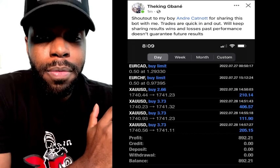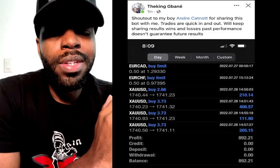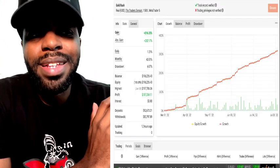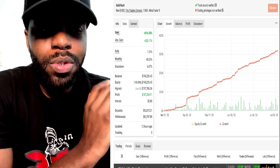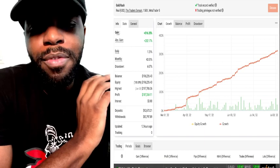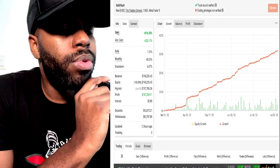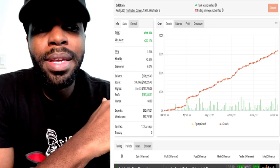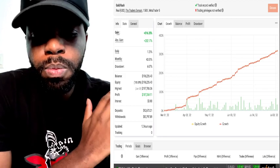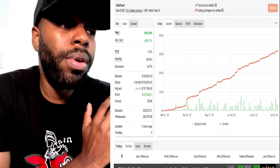I'm also going to show you the MyForexBook results so you can track the drawdown. Since March, it never went above six percent drawdown — the most it ever went into was six percent drawdown. But if you're getting the trades from the bot, you probably won't be seeing that six percent drawdown because your lot size will be a lot smaller. With this trading bot it's doing like 20 lots at some points.